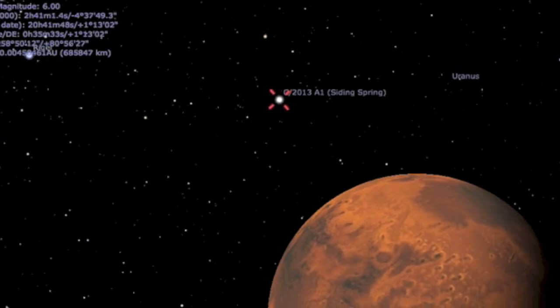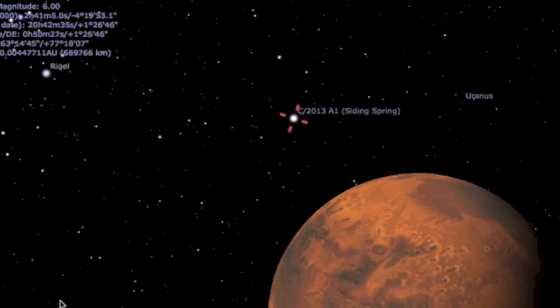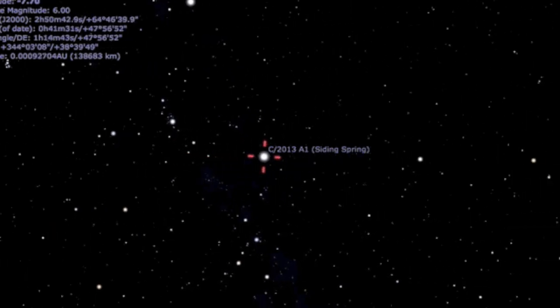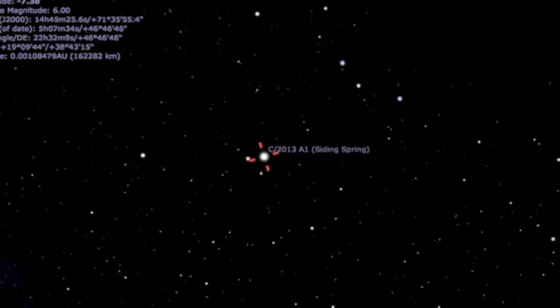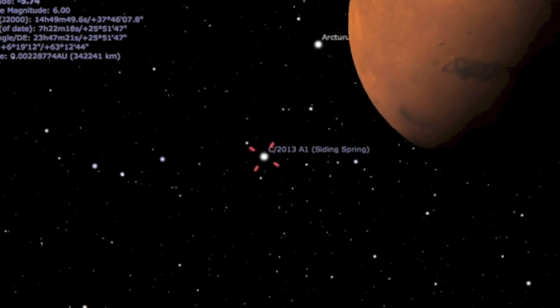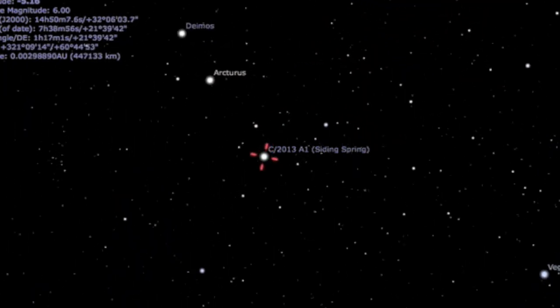First of all, the view of Mars is spectacular from there, but only portions of Phobos ever see Mars. Both Phobos and Deimos are tidally locked. When the close approach happens, the comet will whiz by quickly, and the show from Phobos will be as good as any.